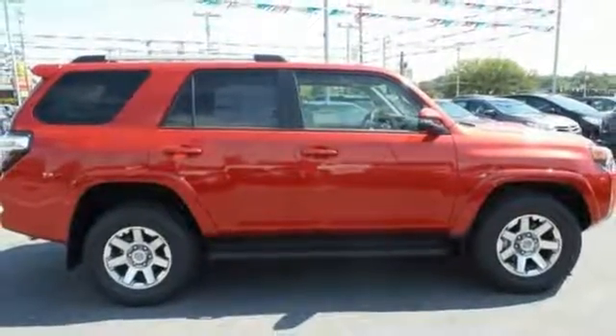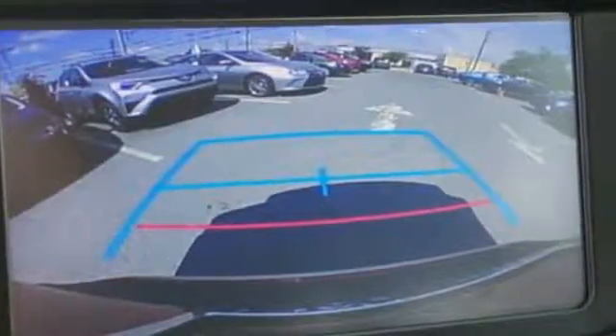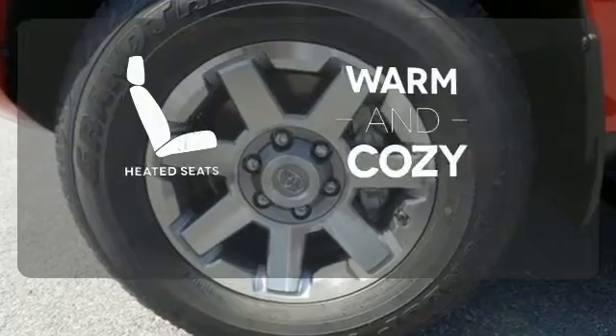Convenience is at your fingertips with the touchscreen media display, backup camera, and Bluetooth. Stay out of harm's way with help from the Star Safety System.